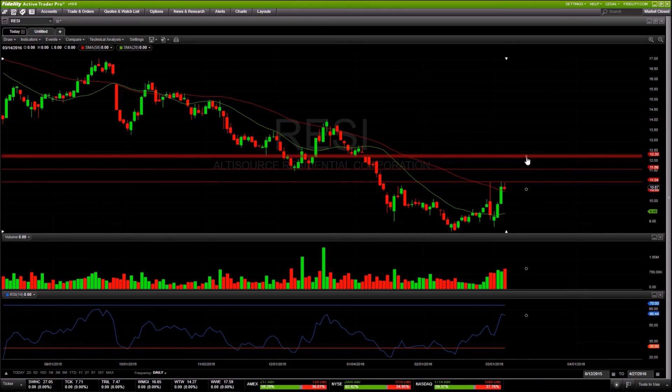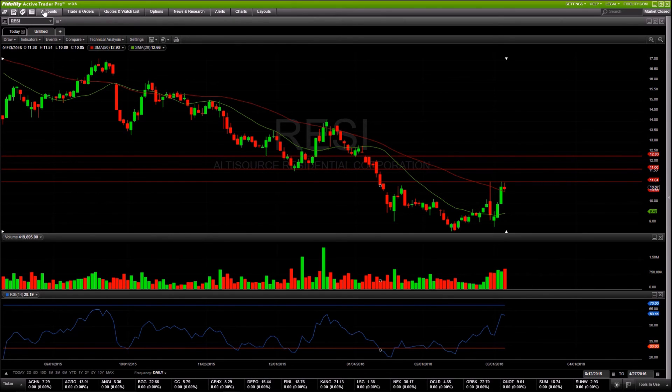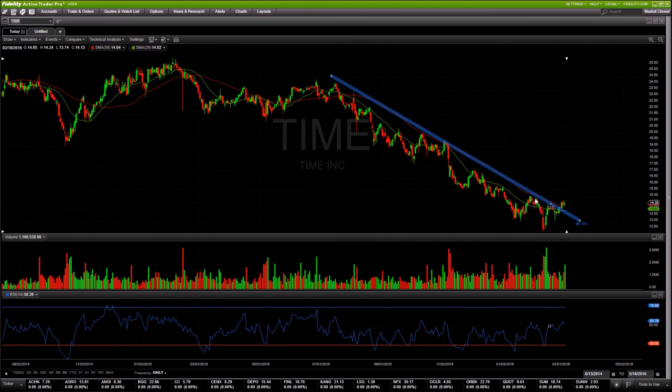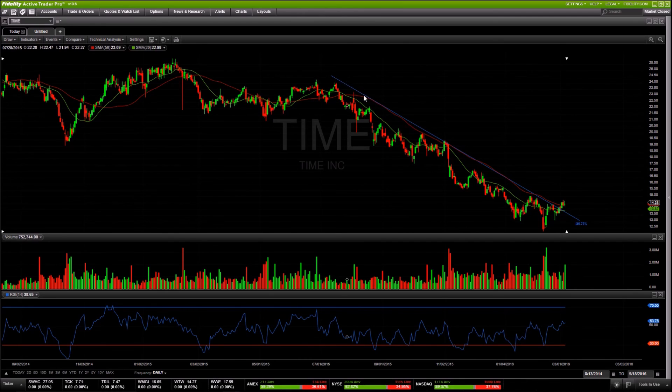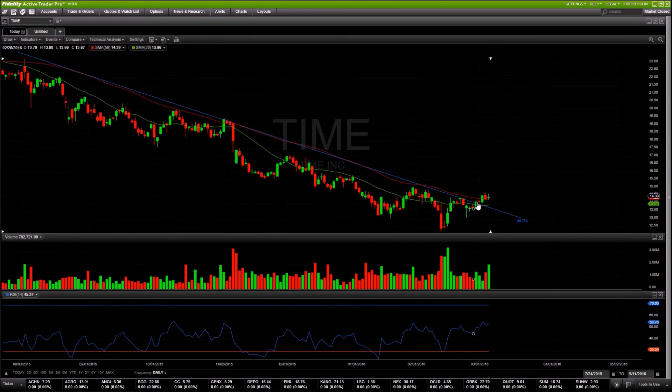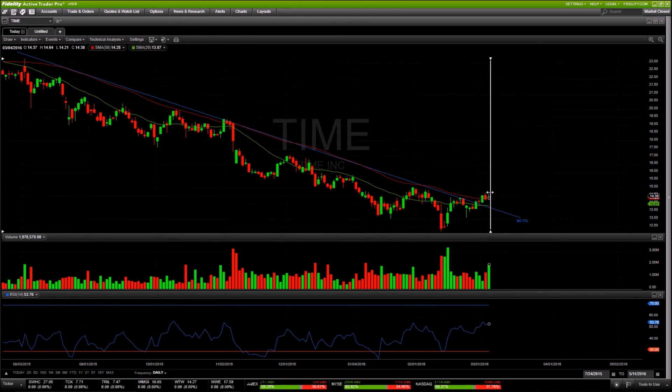Last but not least is TIME. You can see the inverted head-and-shoulders it's put in, which is a sign of a downtrend reversal. The steeper the trend line the less reliable it is, but the stock has put in a higher low and peaked above the downtrend line, getting above both its 50 and 20-day moving averages with great volume and big buyers stepping in off the bottom. Looking for a move back over $14.70–$14.75 as the breakout area and confirmation of the trend reversal.